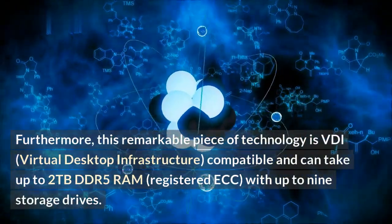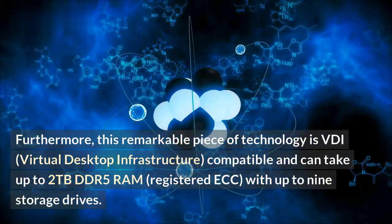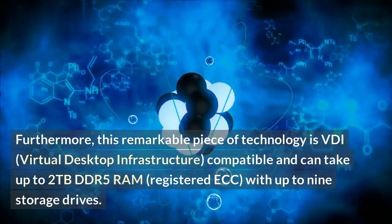Furthermore, this remarkable piece of technology is VDI — virtual desktop infrastructure — compatible, and can take up to 2TB DDR5 RAM, registered ECC, with up to 9 storage drives.